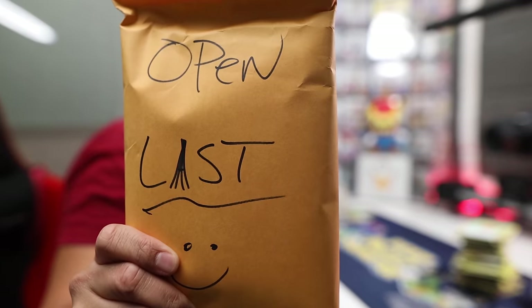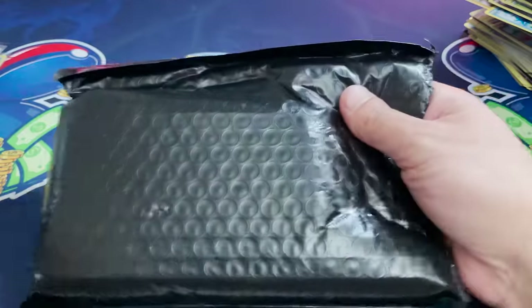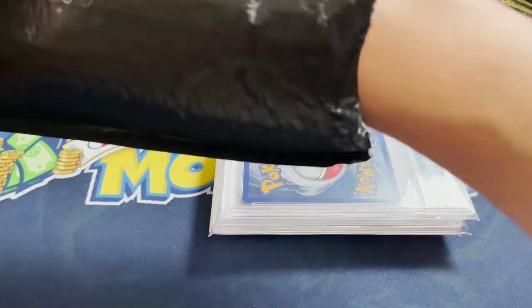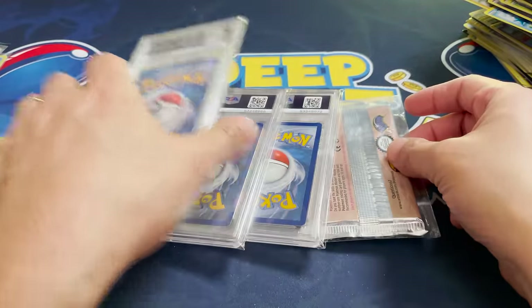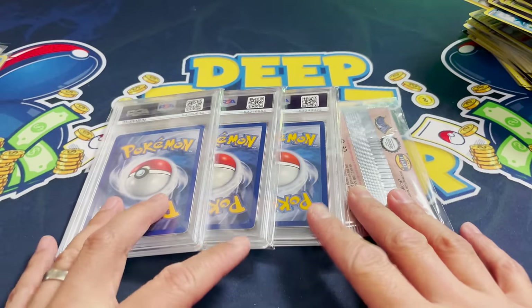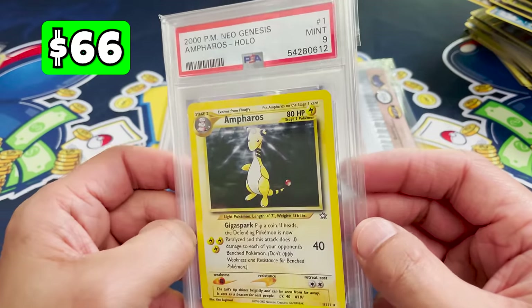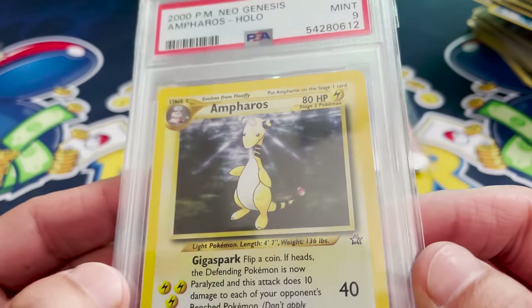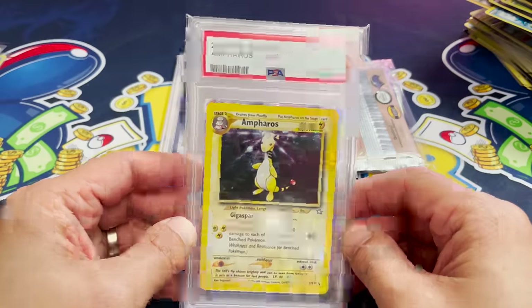Hopefully we can pull some stuff to make up for the value so far. Open last — last hope, last chance. Black bubble mailer for protection. We're revealing PSA slabs! This is what I'm talking about — three of them. And I recognize that pack on the right — I think it's vintage. Do you know what it is from seeing it from behind? Let's go through these one by one.